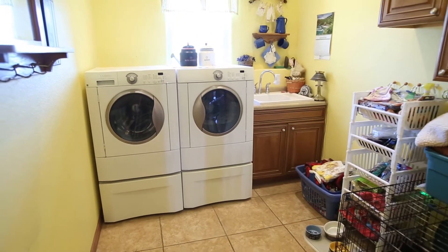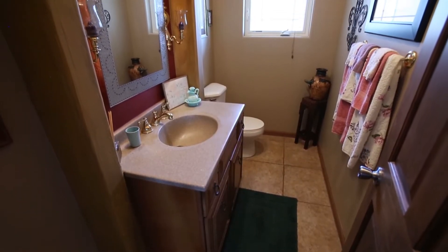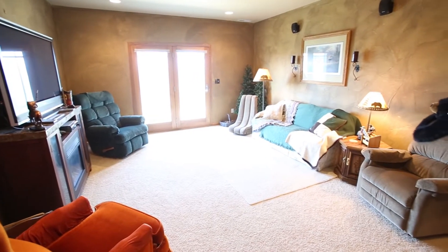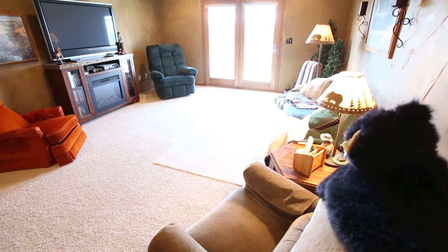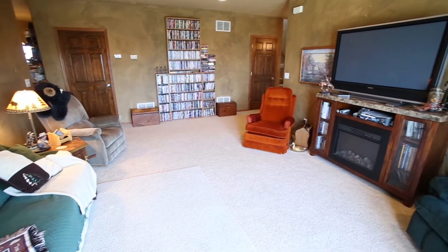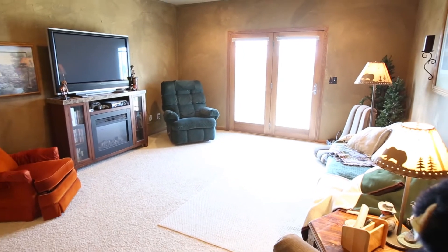A main floor laundry and mudroom, as well as a lovely half bath, are all conveniently and centrally located and equipped with abundant storage. Follow the stairs to the middle level of the home, which is centered on a lovely family room ready for your customization — this space would also make a wonderful billiards area or even a kids' playroom. Yet another walkout provides access to the yard.